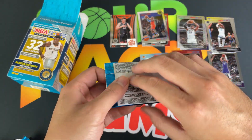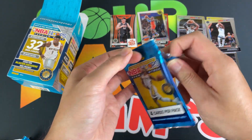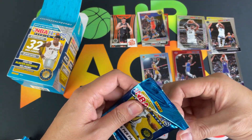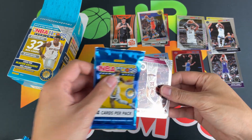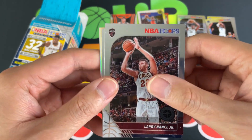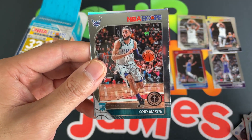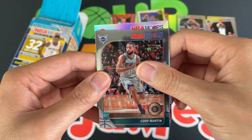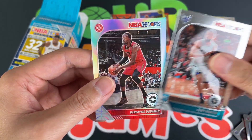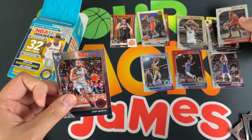Last pack — let's see if we get a mojo on this one. Looks like we got a silver — that's good. Larry Nance, Donovan Mitchell, Cody Martin rookie, and our silver from the Hawks. Doesn't look like Trey Young — it is Dwayne Deadmon. So there you go, our blaster box of NBA Hoops Premium Stock all opened up.